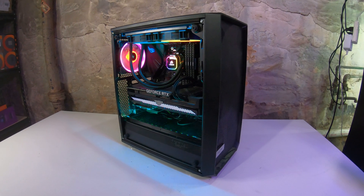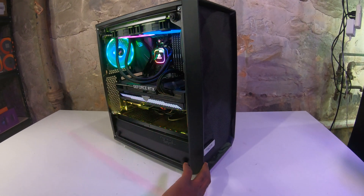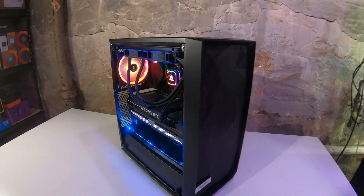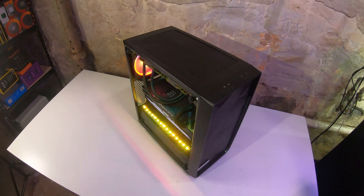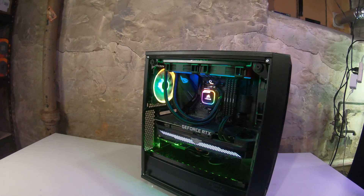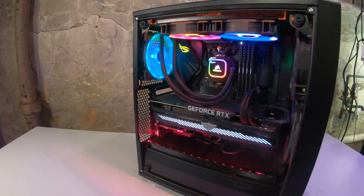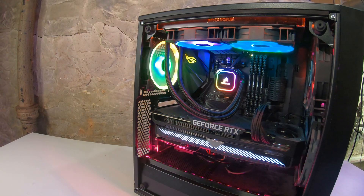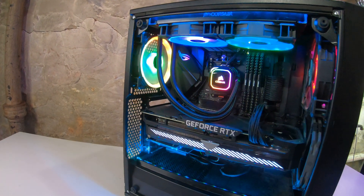So if you take a look, the main chassis is the Fractal Design Meshify C. It's a very understated machine — not a lot of crazy lines, very simple, very boxy, but that's really my kind of style when it comes to the exterior case. We are running a Ryzen 7 3700X, not overclocked, stock everything.